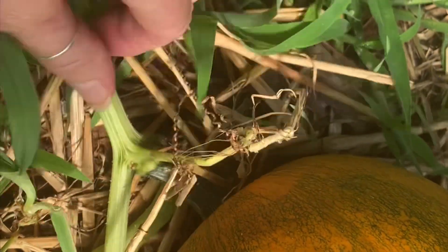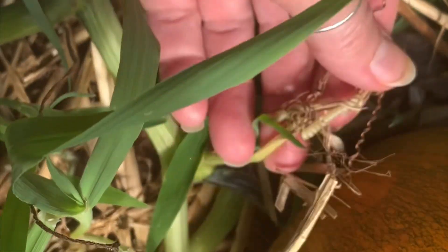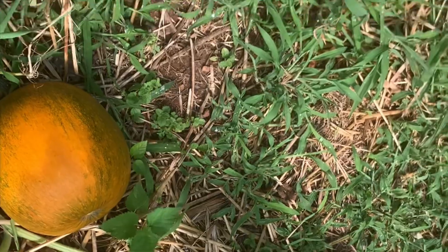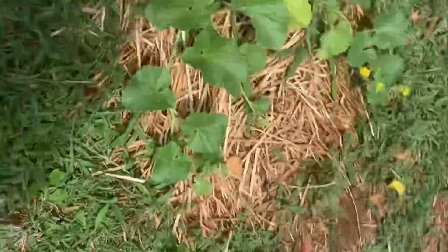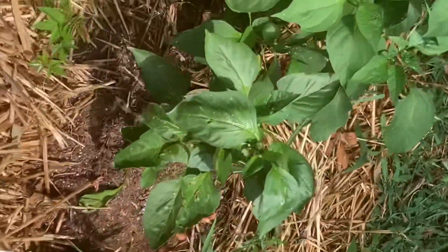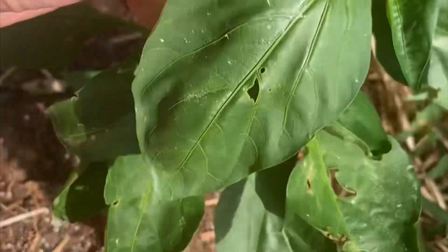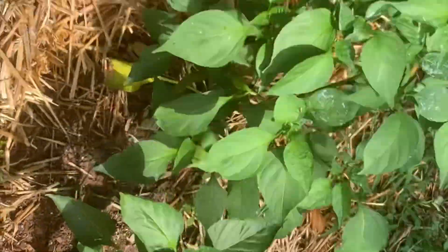This area is dried up right here — I don't know what's going on. We've had 100-degree days. This plant was almost dead yesterday but I got it back to life.